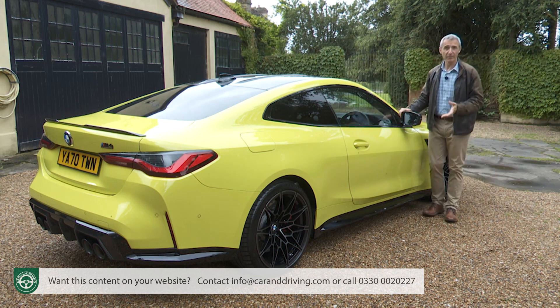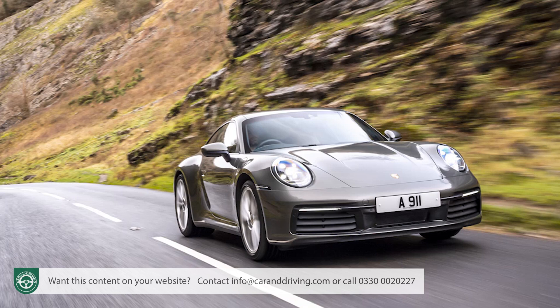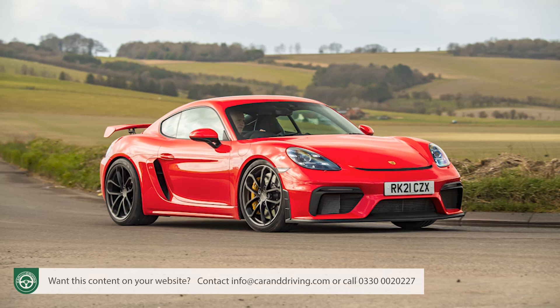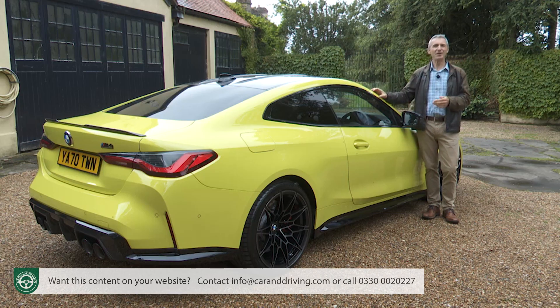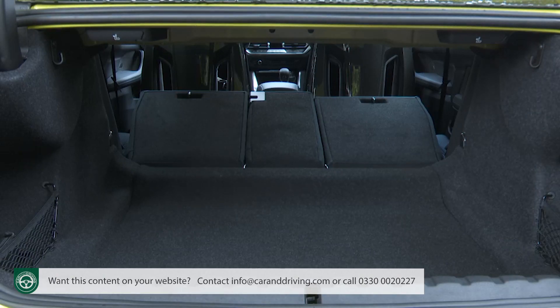The other very traditionally formatted model that potential M4 Competition customers will probably have on their radars is the Porsche 911 Carrera. At around £85,000 in coupe form, it has only 380 horsepower but it's not a lot slower than this BMW — 62 from rest in 4.2 seconds on the way to 182mph. Arguably more directly comparable is Porsche's 718 Cayman GT4, which offers 420PS, gets to 62 in 4.4 seconds and cost around £76,500 at the time of this test. But you couldn't really commute in a Cayman GT4 the way you could in this BMW, and with any Porsche you'd miss the rear seat space and boot capacity.